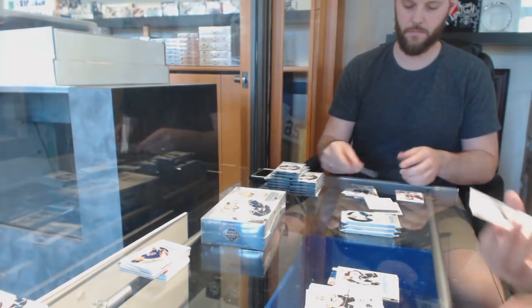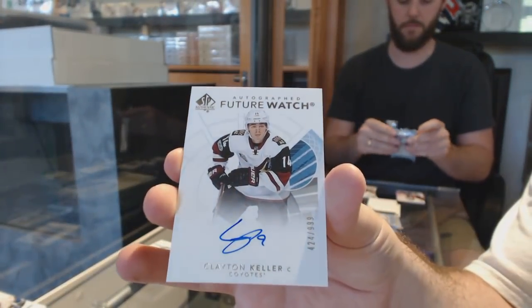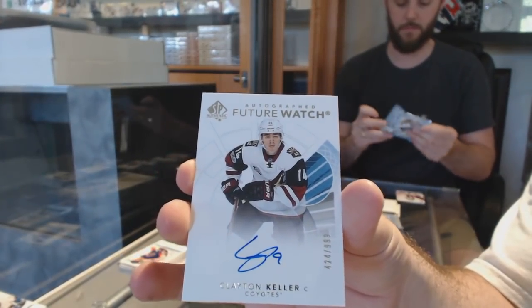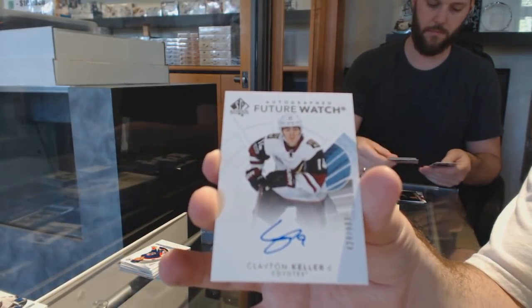Future Watch Auto for the Coyotes, Clayton Keller. And by the way, guys, we do have that grading special.